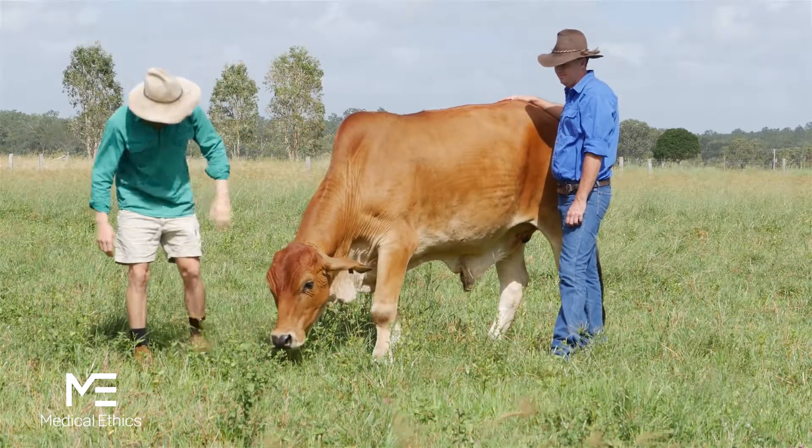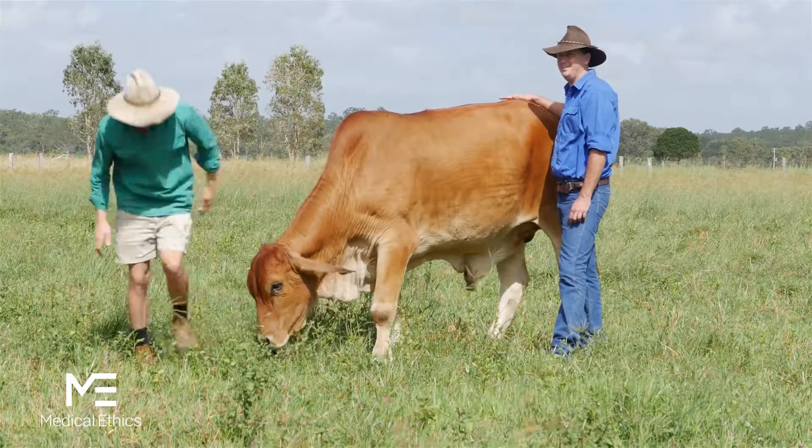Since using Trisulfen, we have not lost any calves. The process is very simple and very easy. Once we apply and we've done the job with the calf, we release them and they get up, they run straight back to their mum and start drinking milk without any ill effects.